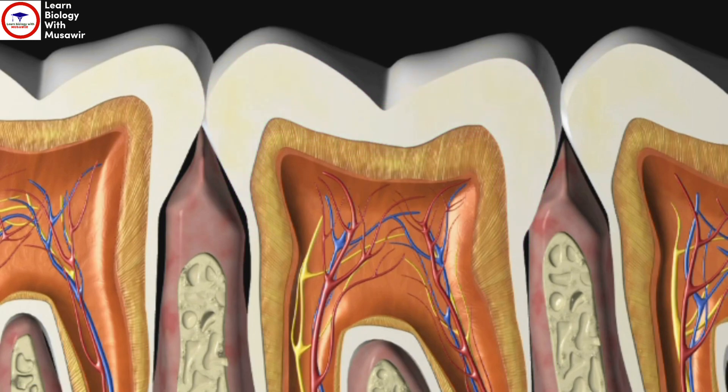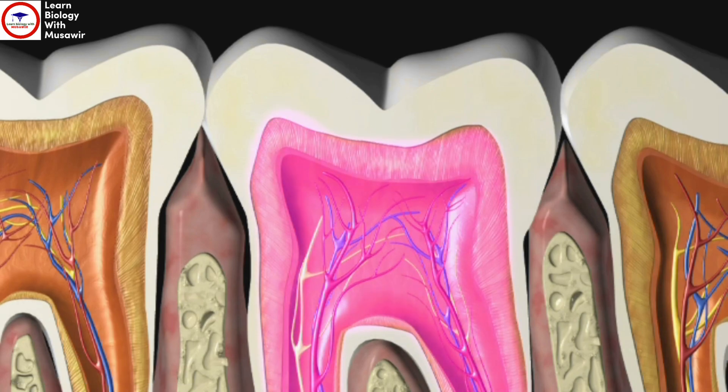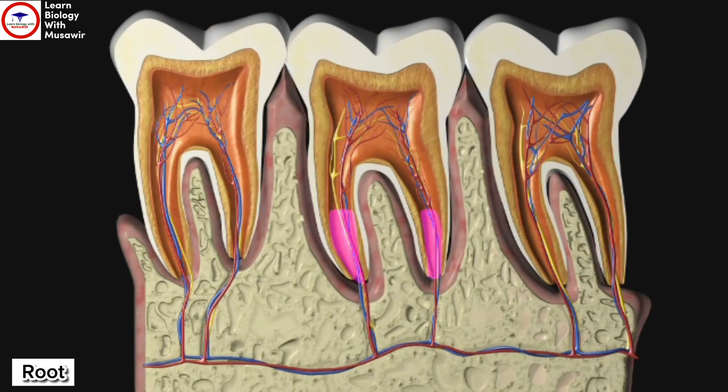Underneath the enamel is a slightly softer layer that makes up the main part of the tooth. Although it may look like a solid bone, a tooth contains a network of nerves, arteries and veins. These enter the tooth through the root canal at the lower end, or root, and extend up into the centre of the tooth.